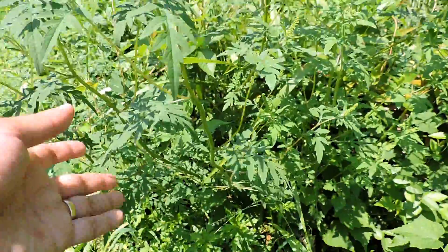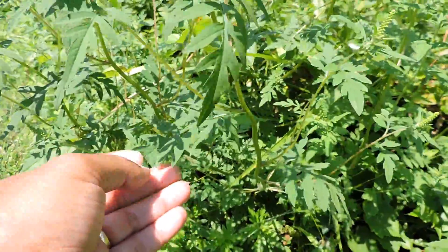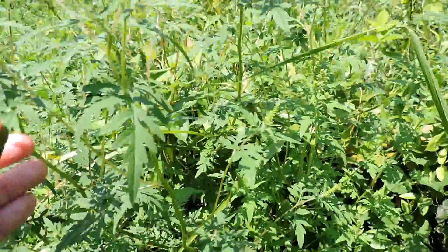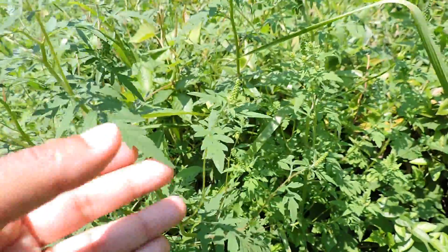This plant is an annual with very deeply lobed leaves and can grow up to three feet tall. It grows extremely fast and a lot of animals feed on it, believe it or not.